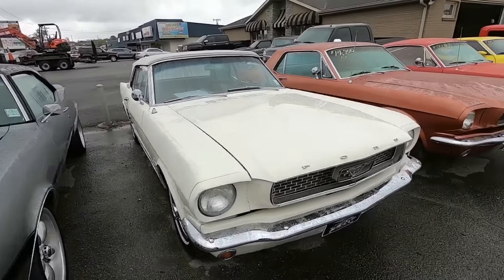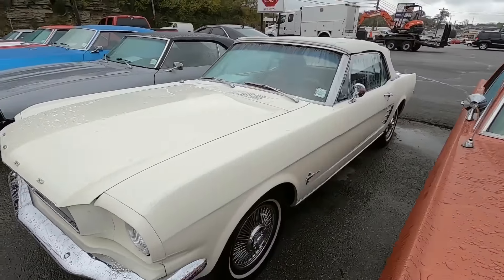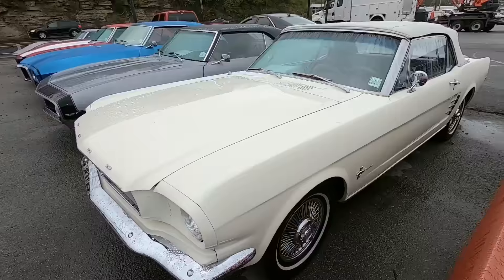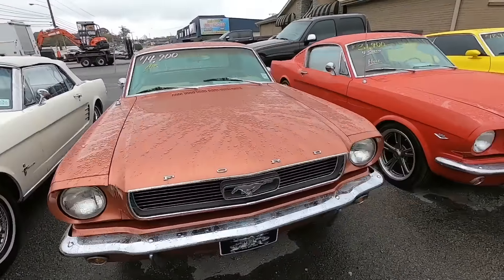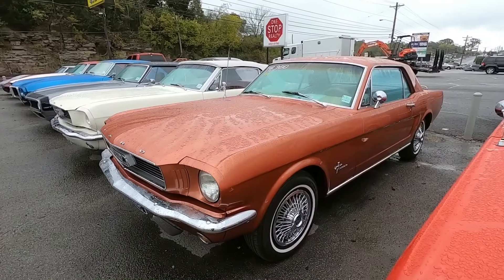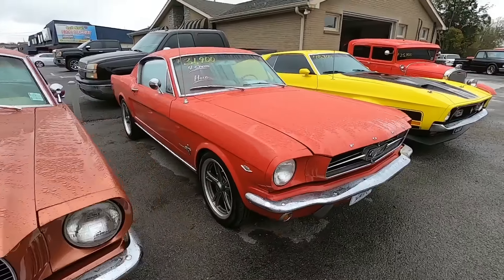We got a '66 Mustang convertible sitting here — same thing, they haven't had a chance to put the price on the windshield yet, but we will have it up on the website today. Sorry about that, guys. Nice little Mustang with AC sitting here, $14,900 I believe — a '66 model. Then we got a '65 Mustang with a four-speed for $31,900.